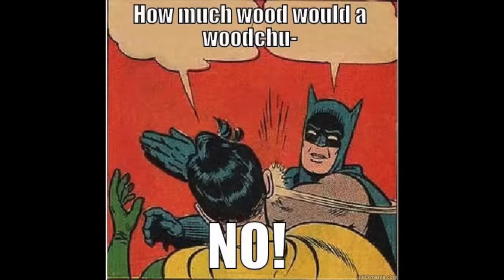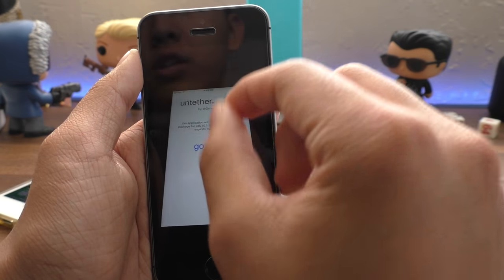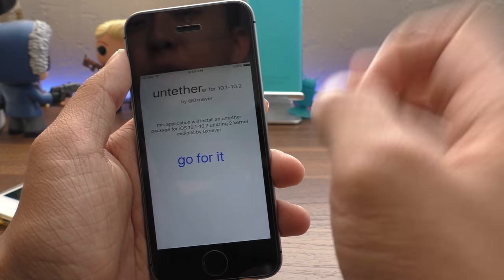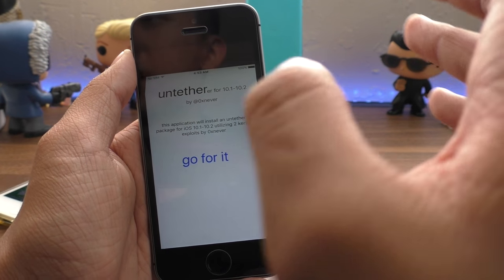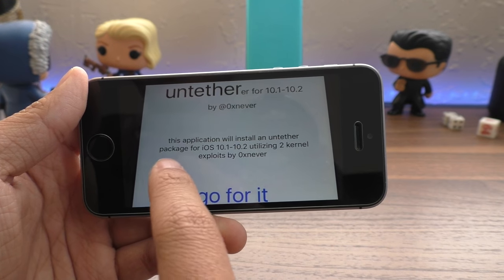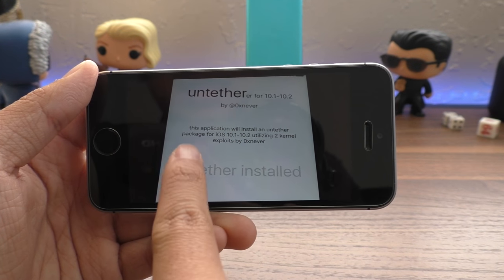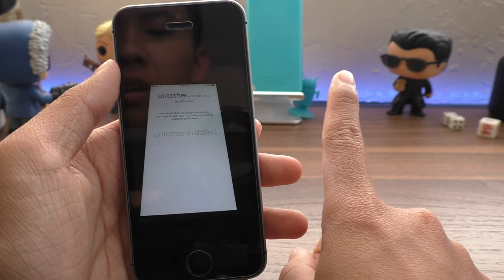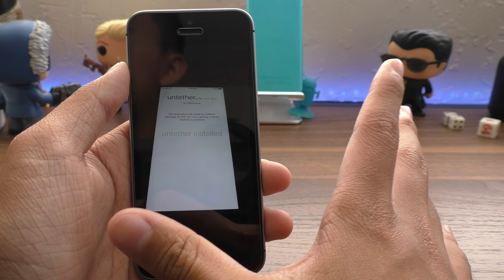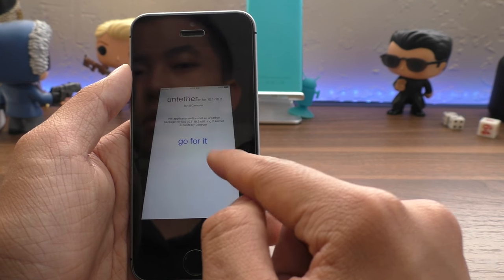This brings me to a big claim: a developer on Twitter posted pictures claiming to have an untetherer, meaning a solution to make the semi-untethered iOS 10.2 jailbreak fully untethered so you can reboot without worrying about Yalu or hitting go. The application claims to install an untethered package for iOS 10.1 through 10.2 utilizing two kernel exploits. I do not believe this and recommend you don't either — there is no video proof, and no legitimate developer has confirmed it. This person is totally new to the community.